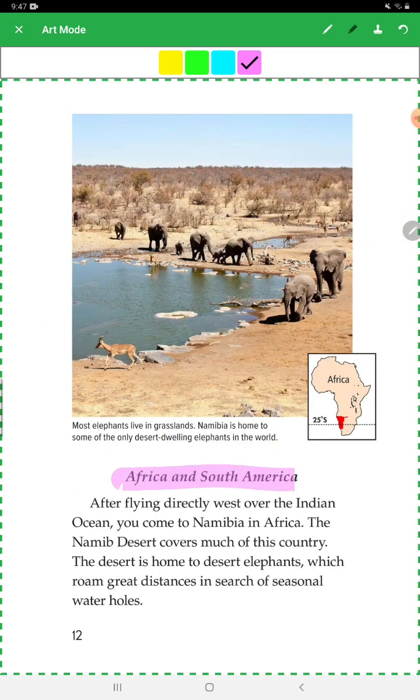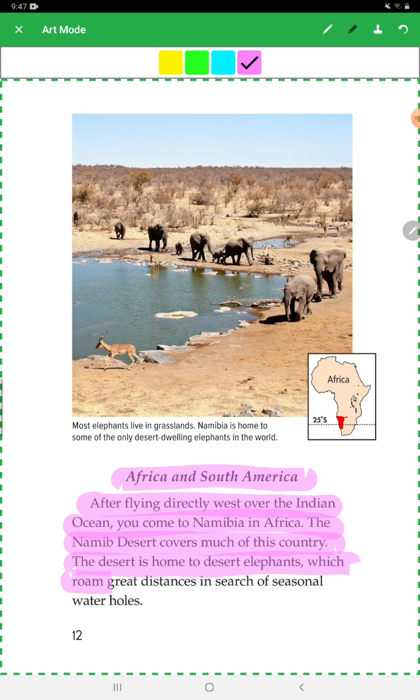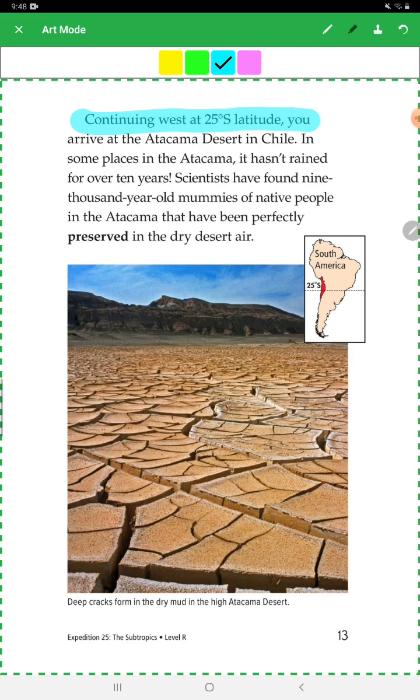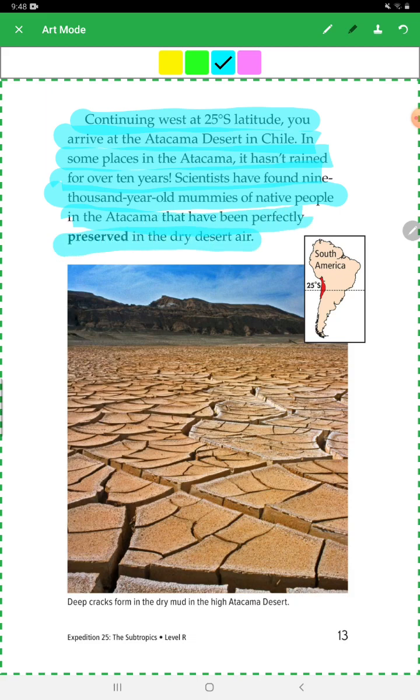Africa and South America: After flying west over the Indian Ocean, you come to Namibia in Africa. The Namib Desert covers much of this country and is home to desert elephants, which roam great distances in search of seasonal water holes. Continuing west at 25 degrees south latitude, you arrive at the Atacama Desert in Chile. Some places in the Atacama haven't received rain for over 10 years. Scientists have found 9,000-year-old mummies of native people in the Atacama that have been perfectly preserved in the dry desert air.